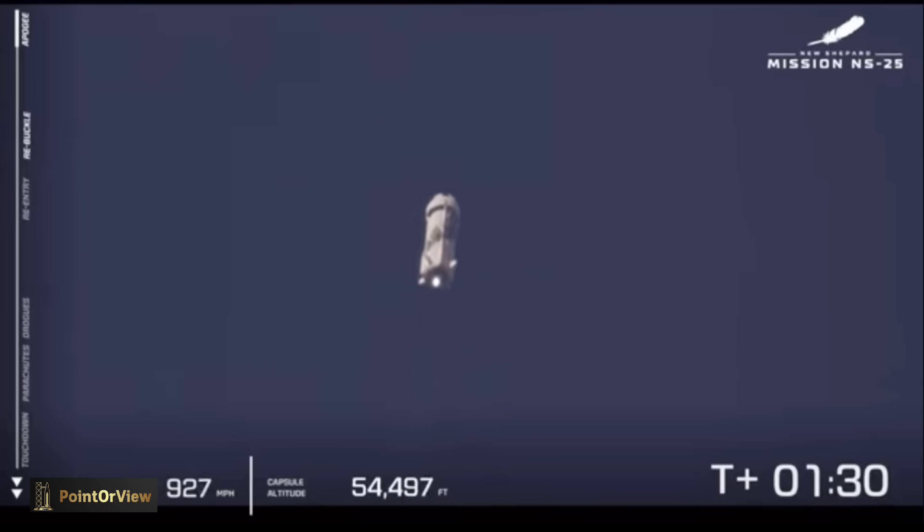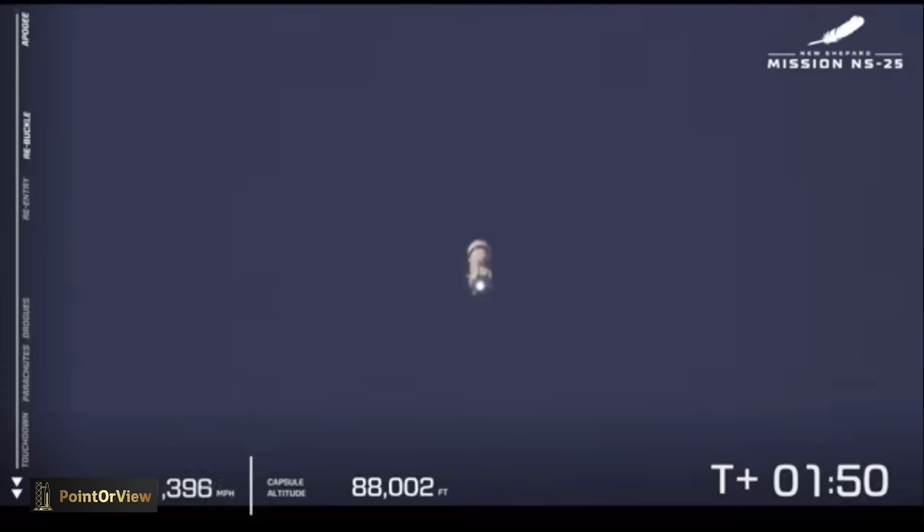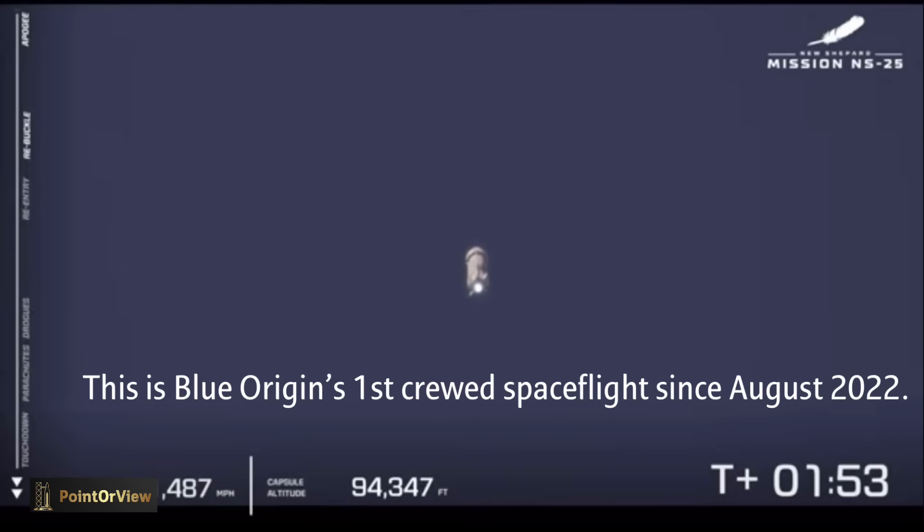Max Q should be in about 10 seconds. Max Q has been confirmed. Thank you, everybody, for joining us for New Shepard's 25th mission to space. So far in nominal flight, we have gone through max Q — 100,000 feet.